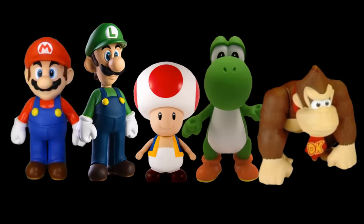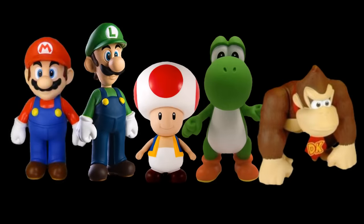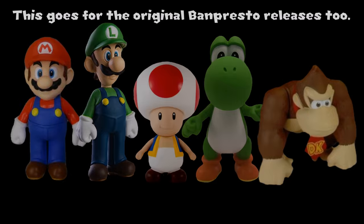Take the Popco Mario figures for example. Don't get me wrong, these are excellent figures, but they really lack in terms of articulation. Sure, they have articulation, but for the most part you can only move their heads and arms. Some of them can move their legs, but overall they're very limited in the amount of poses they can achieve.